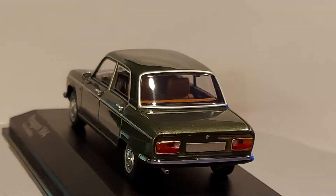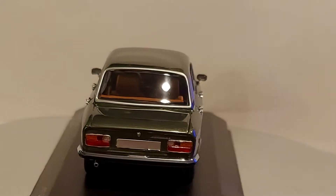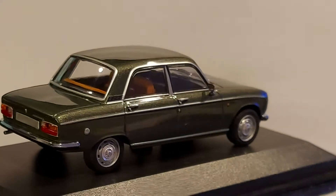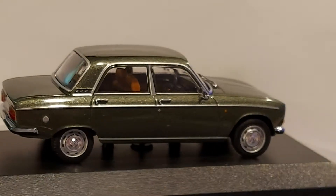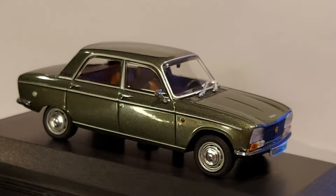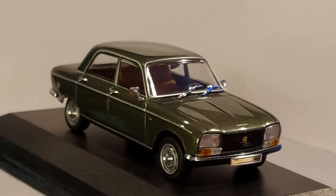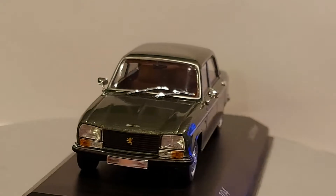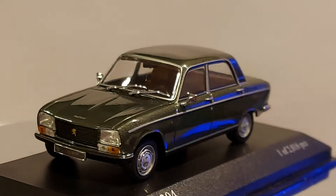Not too long ago I saw one — a station wagon — here in the States, and it was not in the greatest condition, which kind of bothered me because those cars are so rare in America nowadays.